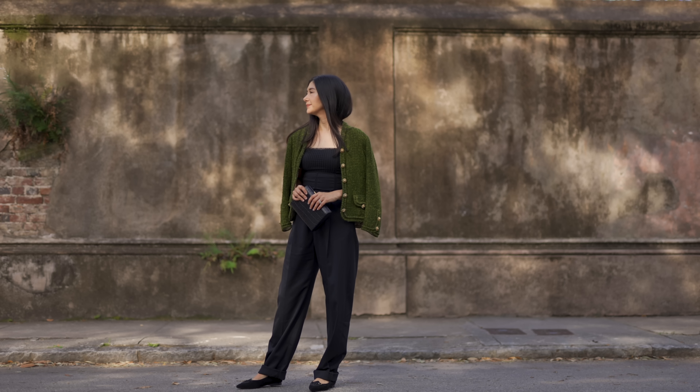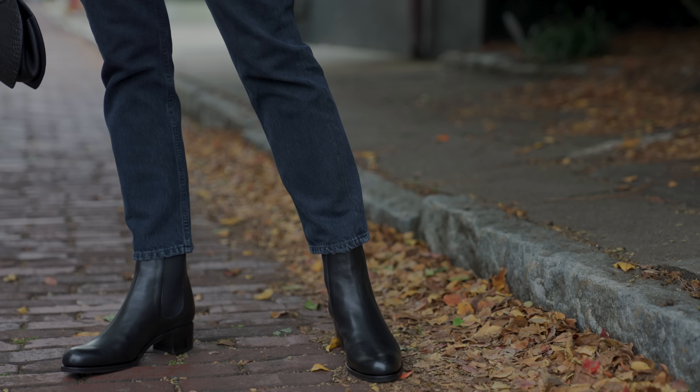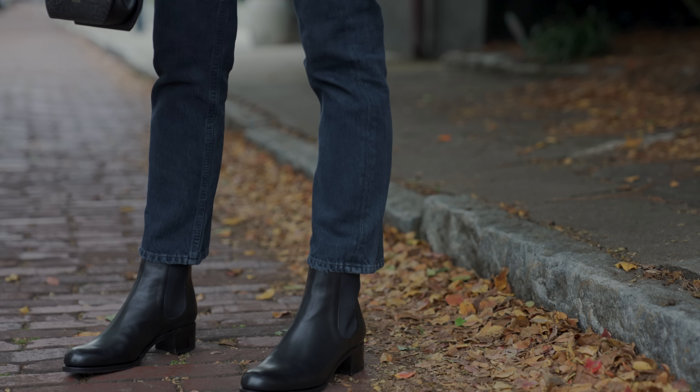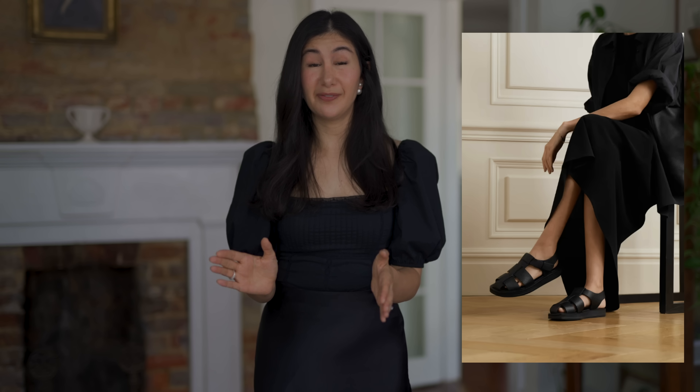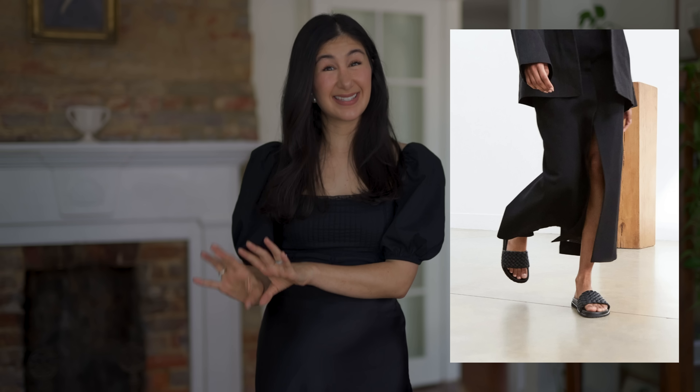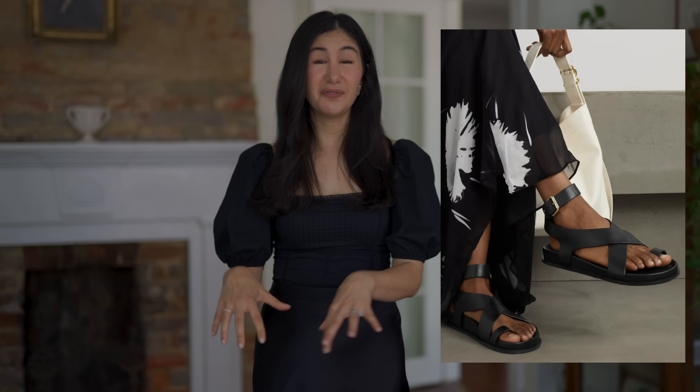Last but not least is structured but breathable shoes. If you love structured shoes like ankle boots, loafers, or ballet flats, you can't really wear those when it's really hot outside because they're not the most practical. Instead, I recommend looking for something structured that kind of reflects those fall and winter shoes but in an open, breathable style — like a great sandal with maybe a chunkier sole, a buckle detail, and something that can be worn with all of your summer outfits.